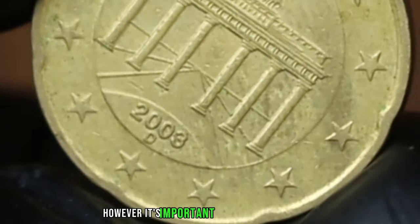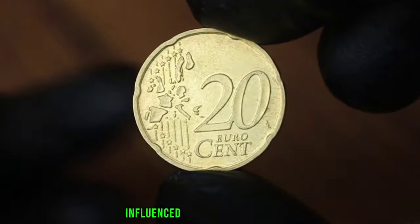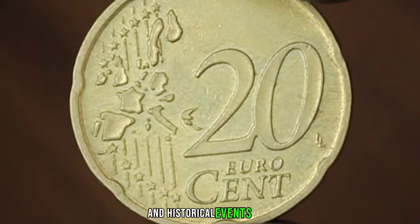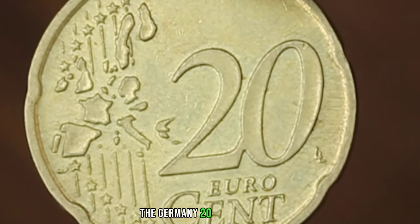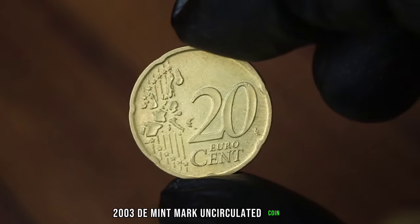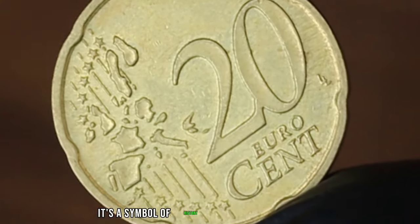However, it's important to note that coin values can fluctuate over time, influenced by various factors such as economic conditions, collector trends, and historical events. In conclusion, the Germany 20 eurocent 2003D mintmark uncirculated coin is more than just a piece of currency — it's a symbol of history and craftsmanship.